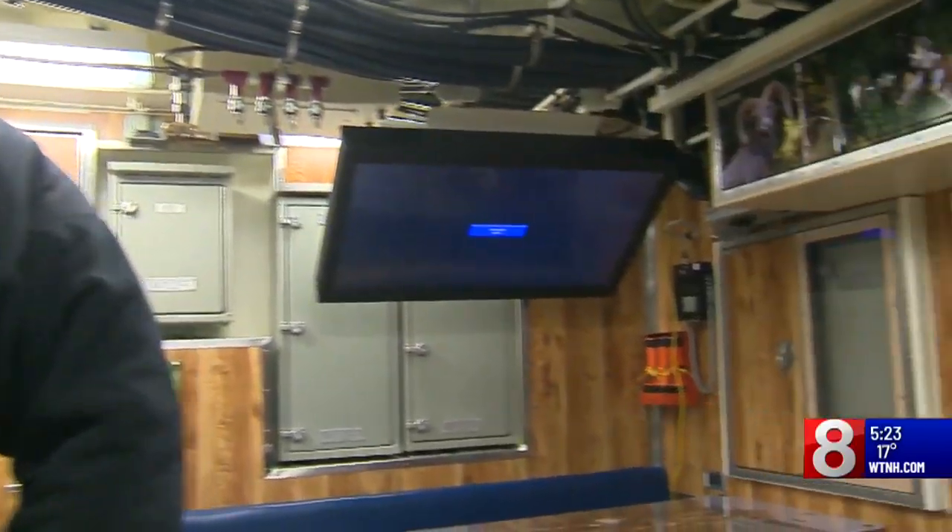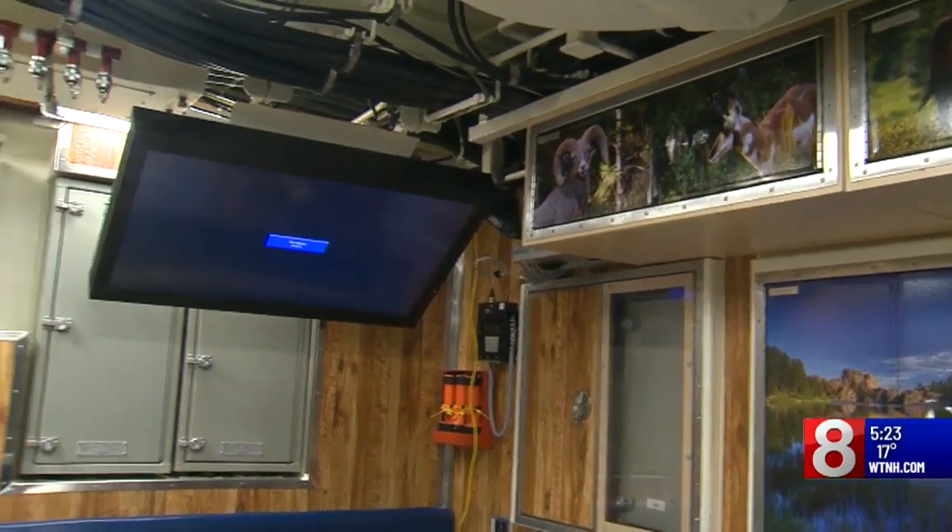This is the heartbeat of the ship. This is where we come to unwind and also get a good meal. If the guys want a snack, I usually have food out all the time for them.